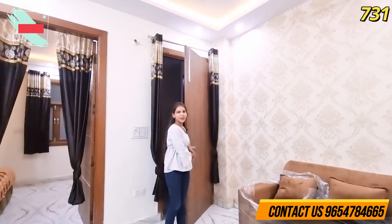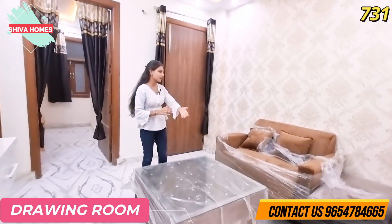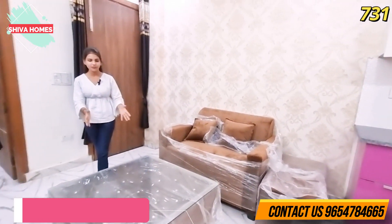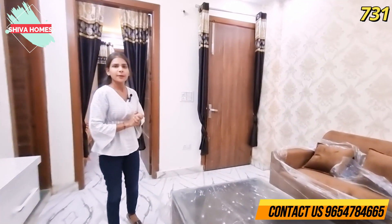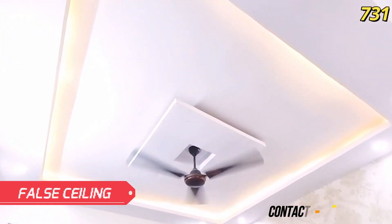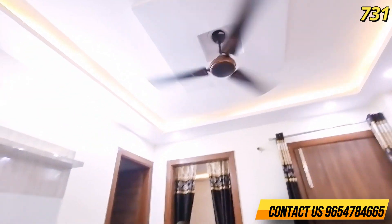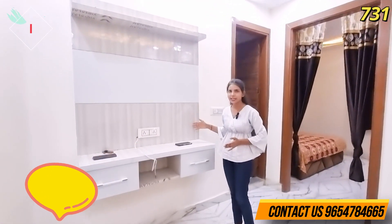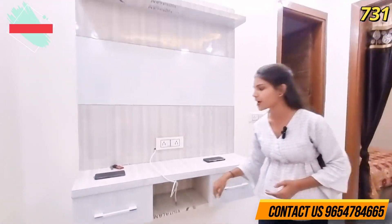Welcome to the living area. Look at how spacious it is — you can place a sofa and a coffee table here with a lot of space to spare. You can also see the beautiful false ceiling with cobalt LED lights. On the right-hand side, there is an LED panel available.